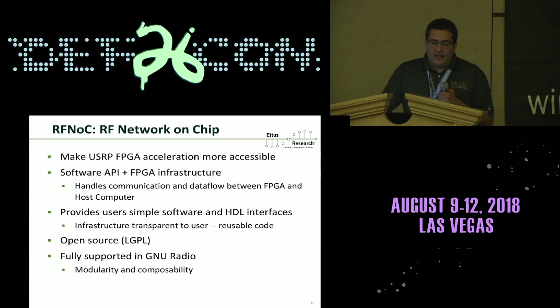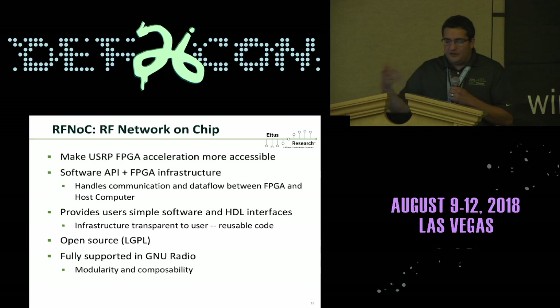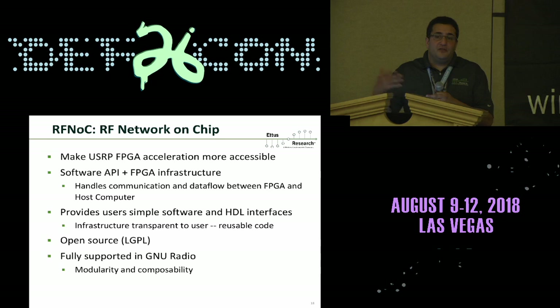The goal with RFNOC is to make FPGA acceleration more accessible. It provides a way to write an RFNOC block to implement your logic or functionality, insert it into the framework, and let the framework handle all the glue logic, data handling, and data flow. You can use the API to control and operate your block. In the past, FPGAs were more monolithic and you'd have to look at the entire design to place your code, but RFNOC handles that plumbing so you can focus on your own application.